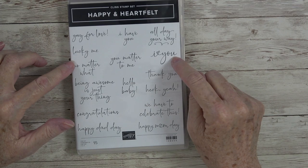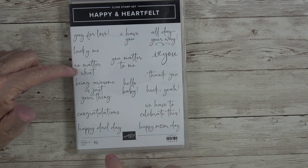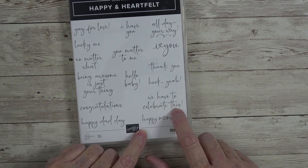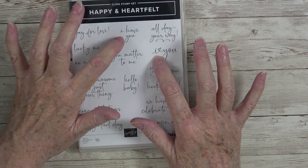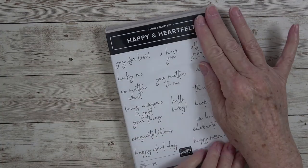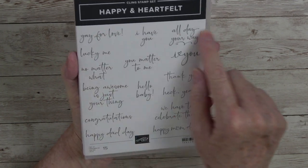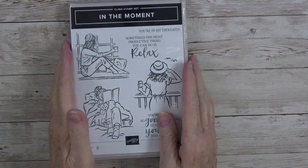Now we have a standalone stamp set called Happy and Heartfelt. It says: 'Yay for Love,' 'Lucky Me,' 'No Matter What,' 'Being Awesome Is Just Your Thing,' 'Congratulations,' 'Happy Dad Day,' 'Happy Mom Day,' 'Heck Yeah,' 'Hello Baby,' 'Thank You,' 'You Matter to Me,' 'I Love You.' Such a fun sentiment stamp set — I had to have it. This one is $24 and it is loaded with sentiments you'll turn to over and over.